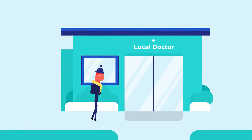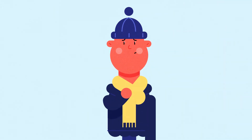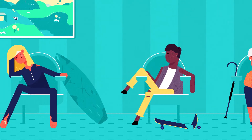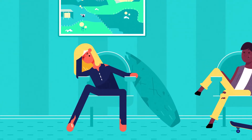Every now and then, we all need a check-up to make sure everything is working as it should. The same goes for banks. Every day, banks all over the country lend to borrowers who range from low to high risk. So how do we ensure this risk is managed and the failure of a bank doesn't bring down the whole financial system?